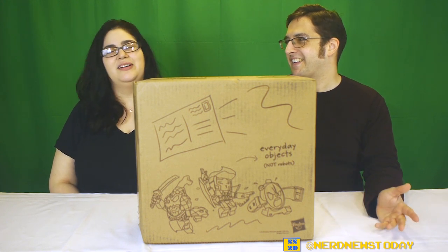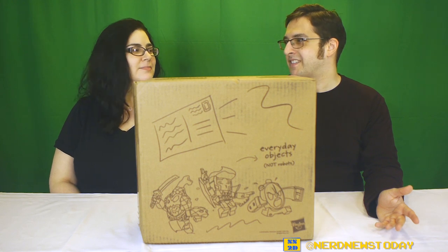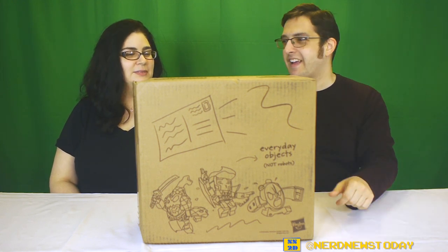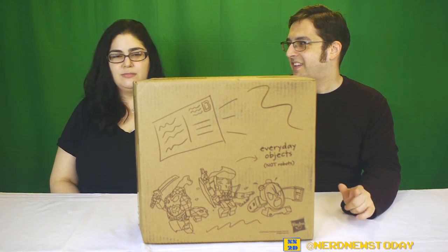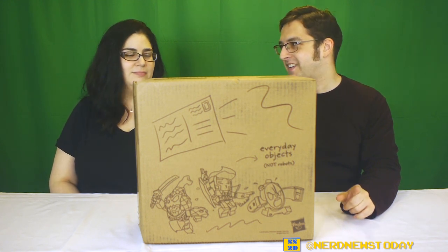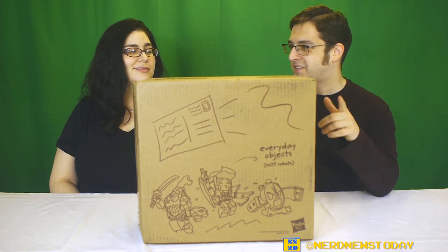You have no idea what's happening right now — I have no idea what's happening right now. The fine folks at Hasbro were kind enough to send us this big ol' box our way and it's filled with Transformers.